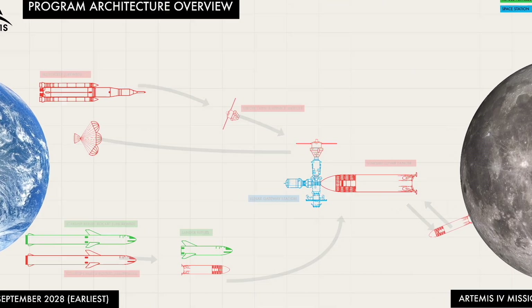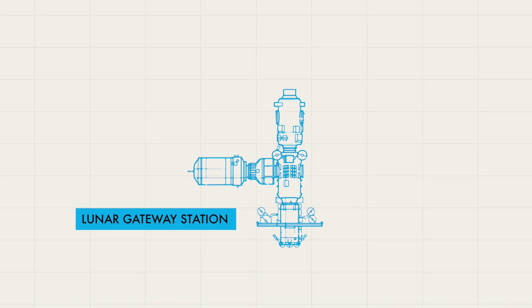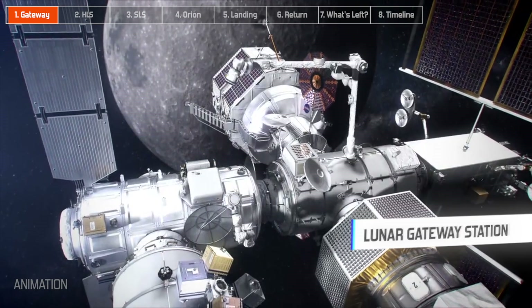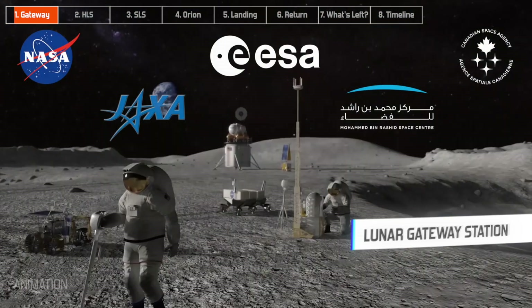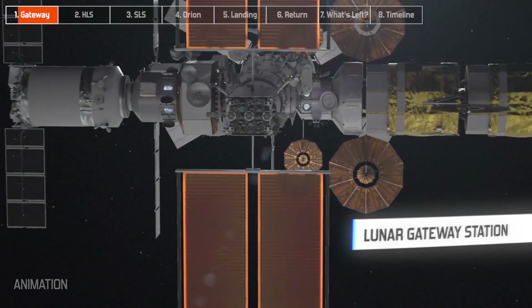The best place to start is actually right here in the center. This is called the Lunar Gateway Station, and as you'll see, it's key to this entire program. In many ways, Gateway is the sequel to the International Space Station. It's a collaboration of 26 nations, including the United States, but it orbits a thousand times further away from Earth than the ISS.